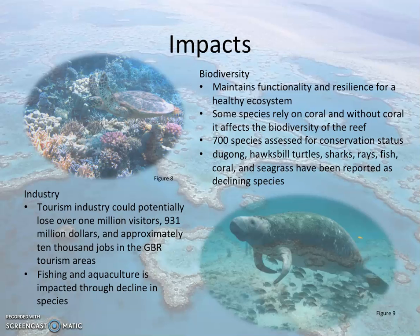Further data from research has shown that the Great Barrier Reef has declined in certain species, such as the dugong, hawksbill turtles, sharks, rays, fish, and coral. However, the cause of the decline in species is difficult to determine and may be due to cumulative impacts. The tourism industry is an industry that relies on the Great Barrier Reef and its biodiversity. Without coral and biodiversity, the tourism industry may lose over $900 million and 10,000 jobs.